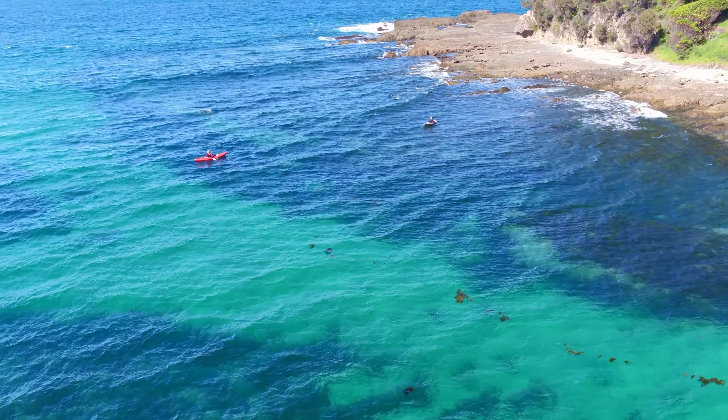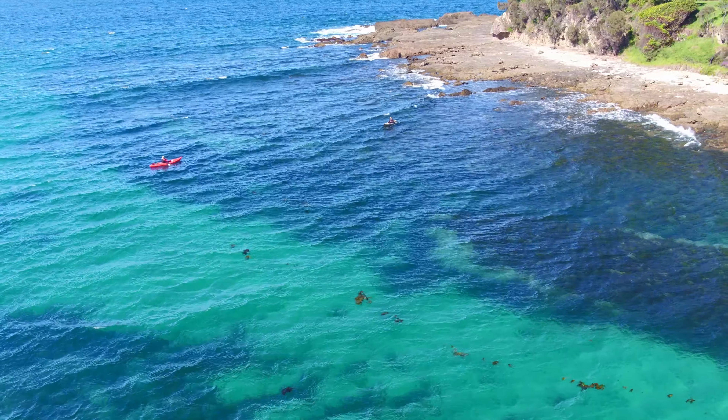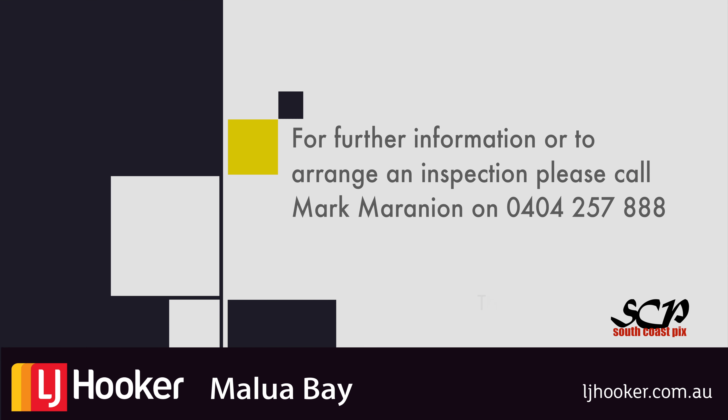If you would like additional information or would like to arrange an inspection, please contact Mark Moranian at LJ Hooker Malua Bay on 0404 257 888.